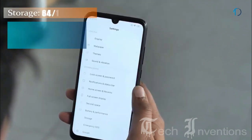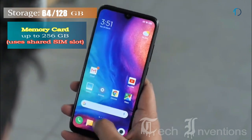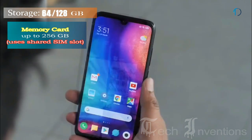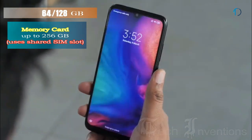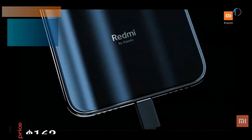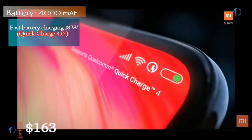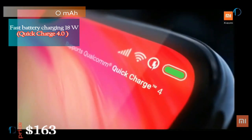It runs Android 9.0 Pie that is upgradable to Android 10 and packs 64 and 128GB of inbuilt storage that can be expanded by a microSD card up to 256GB using a shared SIM slot. This device is powered by a 4000mAh battery with 18W fast battery charging as well as Quick Charge 4.0.